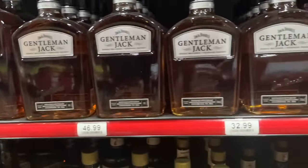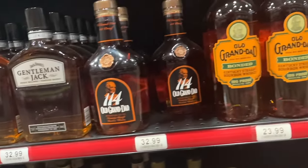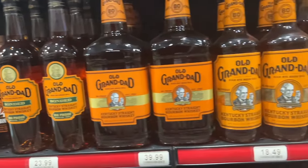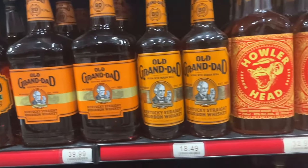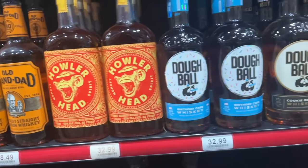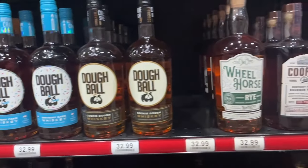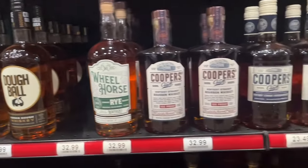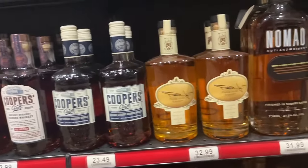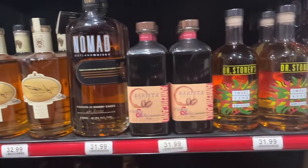Gentleman Jack - it's just a nicer name for the same crap. It may be a little different but not that much better than the regular Number Seven. Old Granddad 114 - pretty good stuff especially for the price. Old Granddad Bonded - okay, I've had better. Holler Head - it's gross but I don't know why it exists. Dough Ball - never had it, it's flavored whiskey and I'll probably never will. Cooper's Craft - one of the best inexpensive bourbons I've ever had, so if you get a chance give it a try.